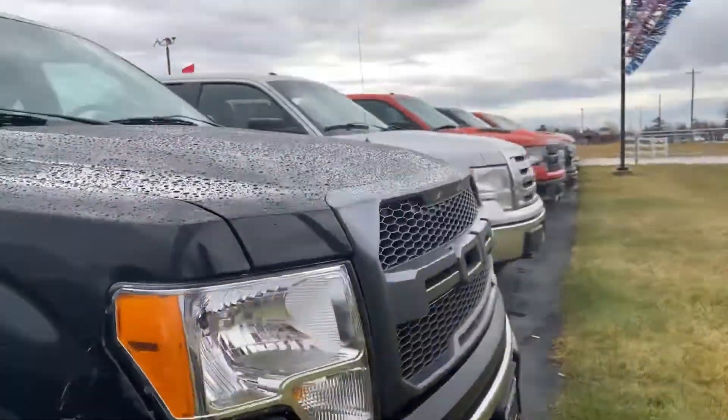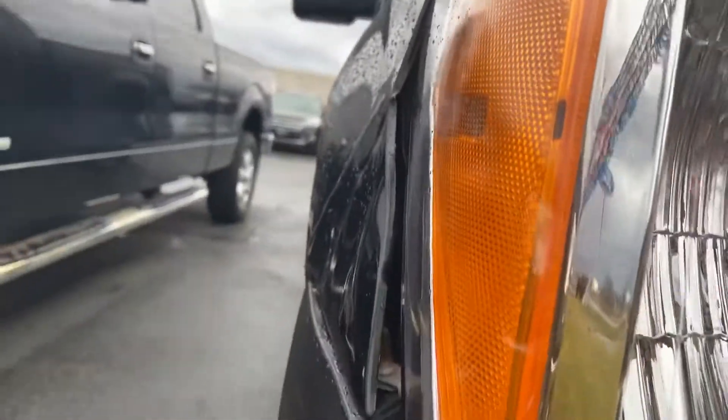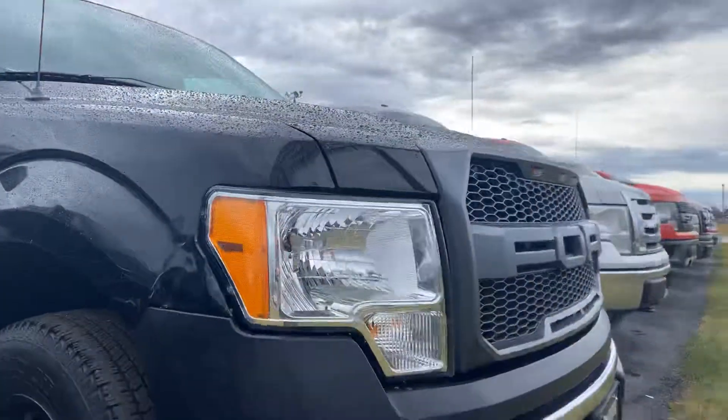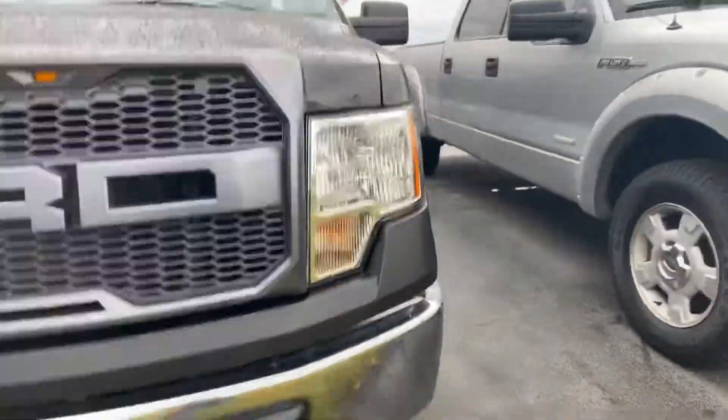The passenger side is pretty darn clean as well. Along the door, if we want to nitpick — I was trying to find something — near that light it looks like there might be a slight dent right there. Yeah, there definitely is a small dent. Whoever owned this took pretty darn good care of it overall.